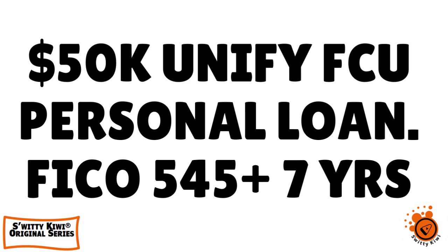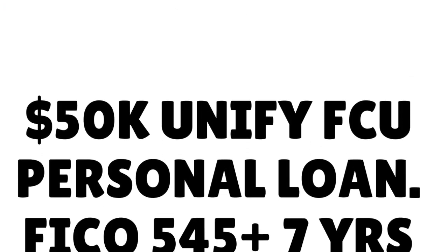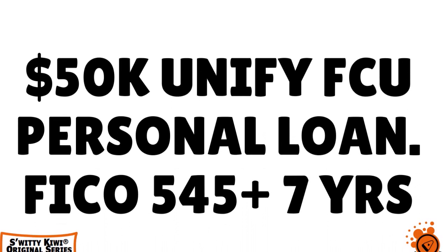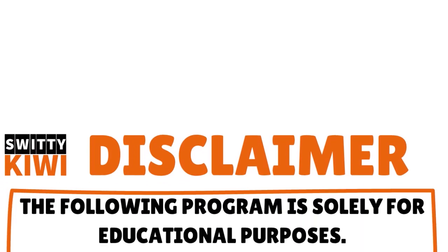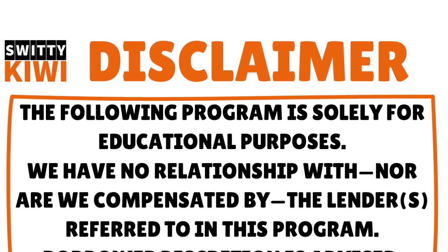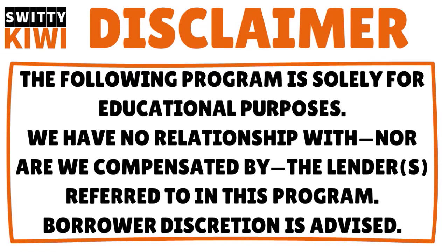In today's conversation, I want to speak to you about a personal loan — a massive personal loan from Unified Federal Credit Union. Maximum loan amount $50,000, and the FICO minimum is 545. Please understand that this video is purely educational. We have no affiliation with Unified Federal Credit Union. They have not paid us for this video. We're just trying to share information we have gathered after months of research.